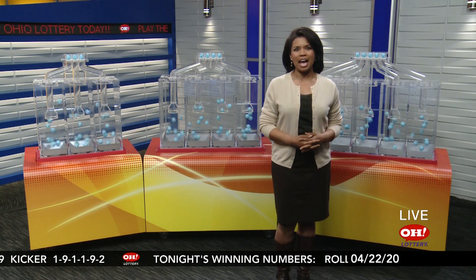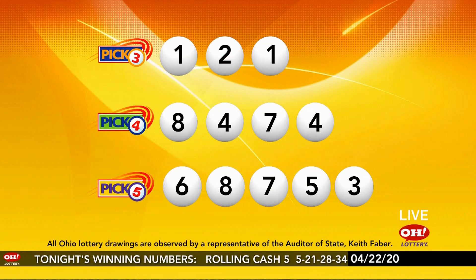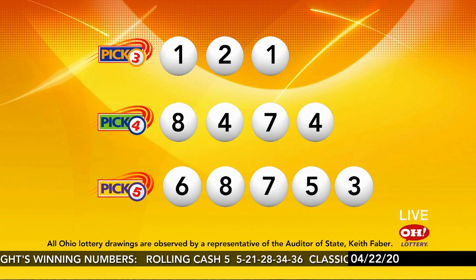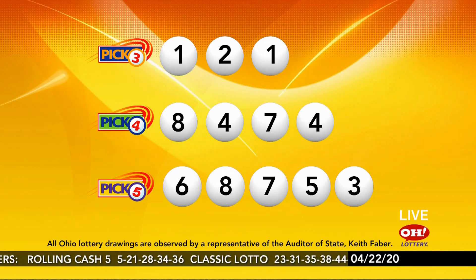Check out the Ohio Lottery app or OhioLottery.com for more information. Your winning Pick 3 again: 1, 2, 1. Pick 4: 8, 4, 7, 4. Have a great night, Ohio, and a great rest of the week.